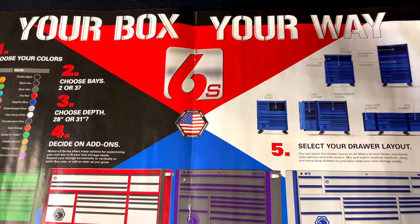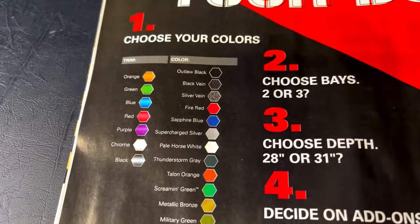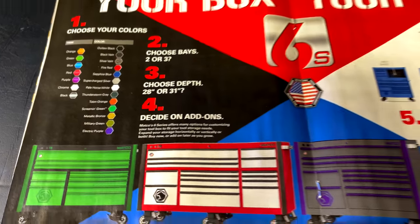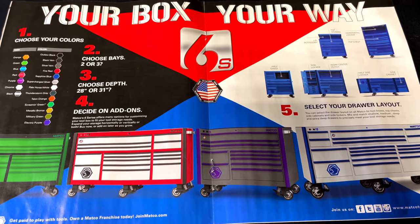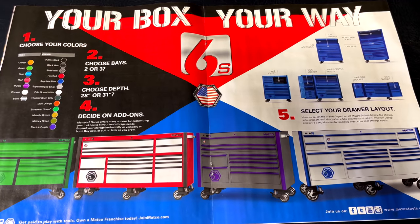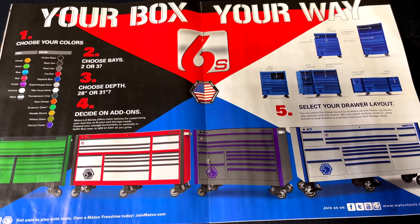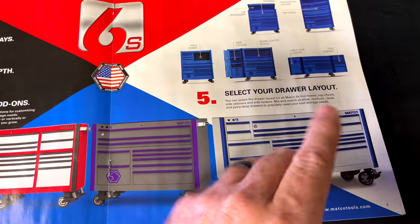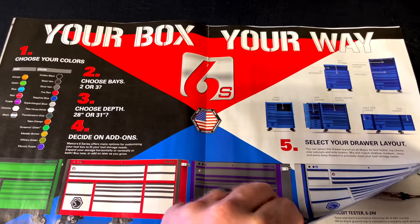You can build your box your way — it shows the 6S boxes with all the different color combinations and trim configurations they offer. Their toolbox configurator on the Matco site was probably the nicest one available. There are no prices listed, so you'll have to talk to your dealer, but it's pretty cool because you can change the drawer layouts and build the box of your dreams.